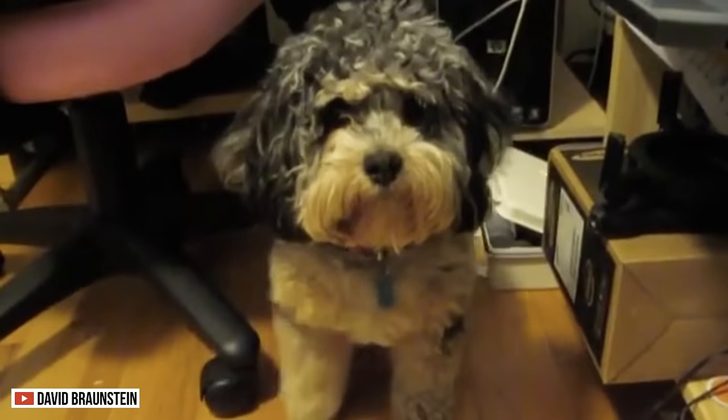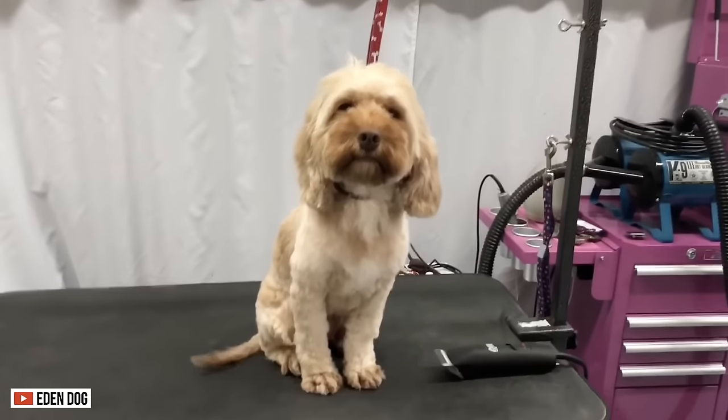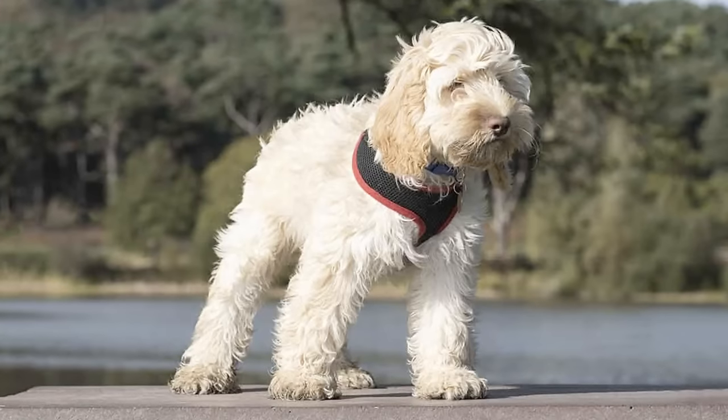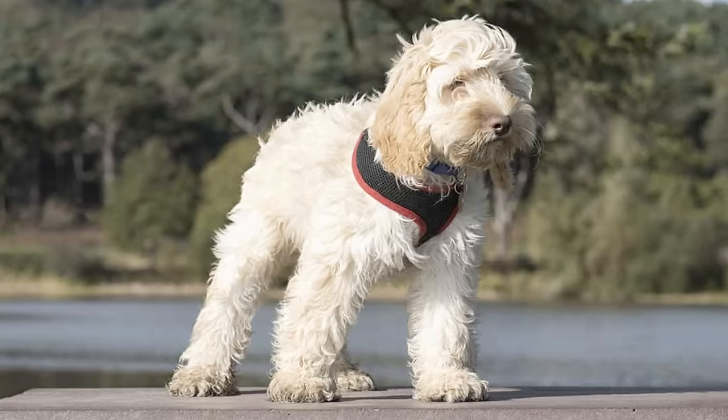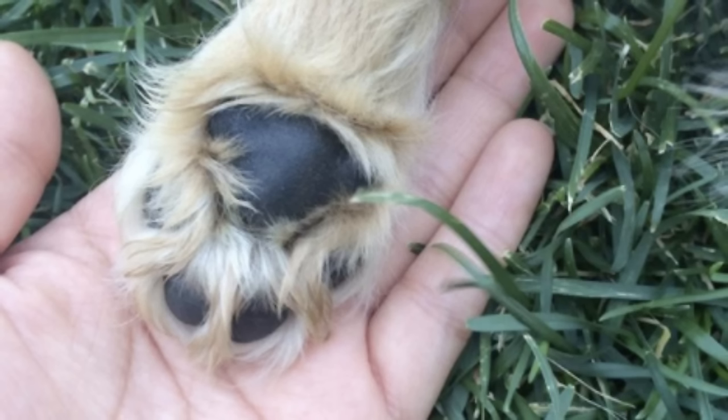The Cockapoo's appearance, however, varies depending on the dominance of their parents' genes. Usually, these creatures have a rounded head with floppy ears and wide, expressive eyes under their bushy eyebrows. Like the Cavapoo, the Cockapoo's bodies are well-proportioned. They have straight and sturdy front legs and rounded paws.